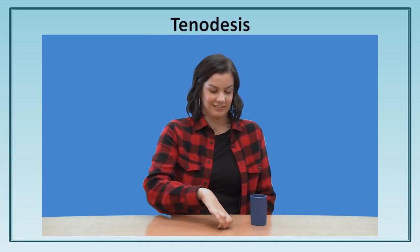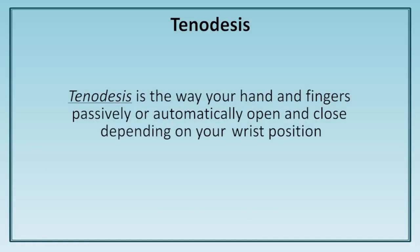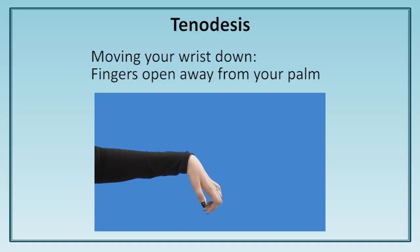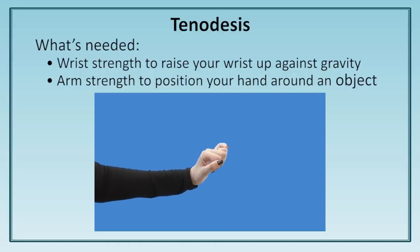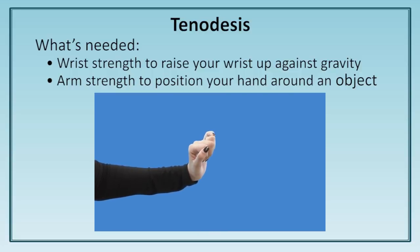In addition to using tools, Emma has also learned to use a strategy called tenodesis. Tenodesis is the way your hands and fingers passively or automatically open and close depending on your wrist position. Some individuals with tetraplegia are able to use tenodesis to grasp objects despite weak or absent finger function. By moving your wrist down, your fingers will open away from your palm. By raising your wrist up, you can passively move the fingers and thumb closer together. In this way, it's possible to pick things up. Tenodesis requires enough wrist strength to raise your wrist up against gravity and enough arm strength to position your hand strategically around the object you want to grasp.